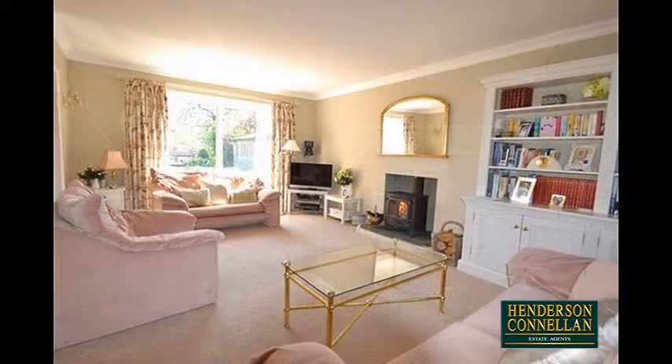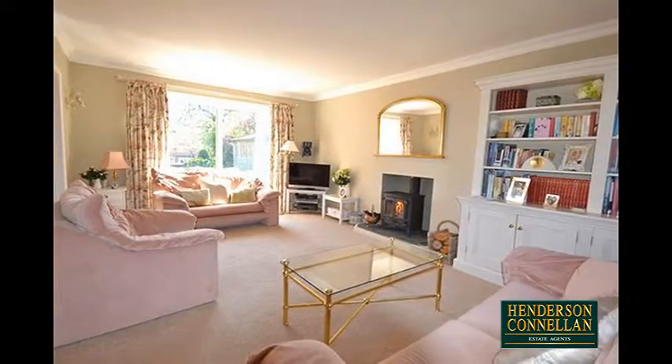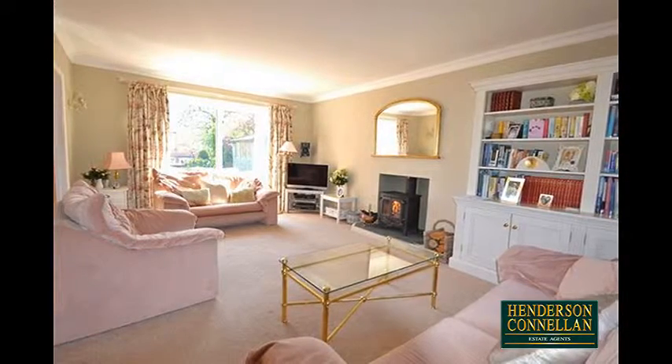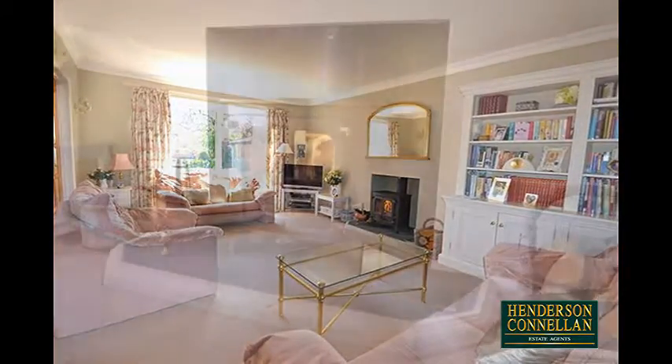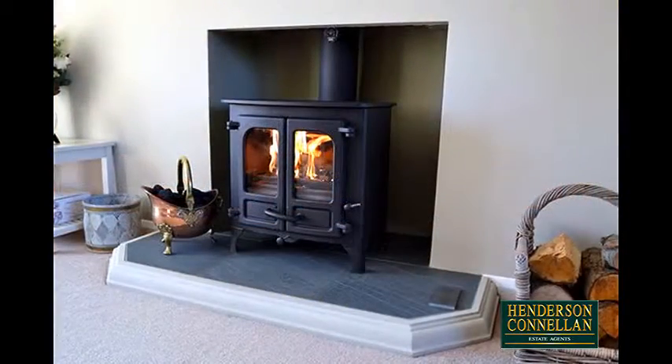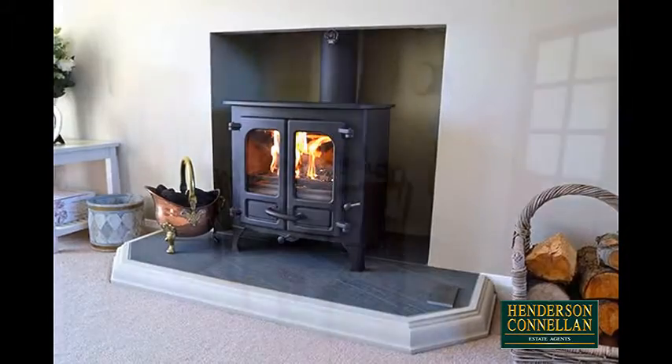Stepping through the entrance hall with its guest WC, the well presented and dual aspect living room offers sliding patio doors leading out to the rear garden and a feature fireplace with an attractive multi-fuel burner positioned upon Kirkstone slate.